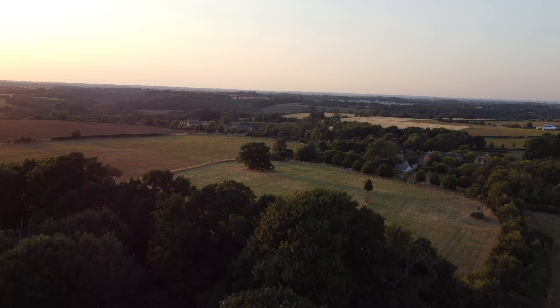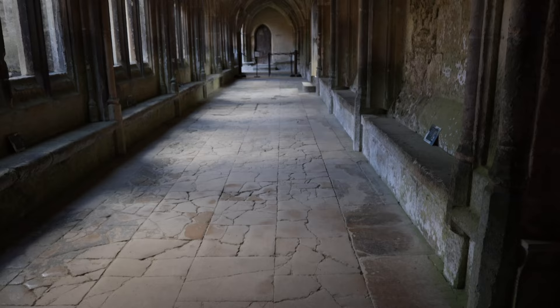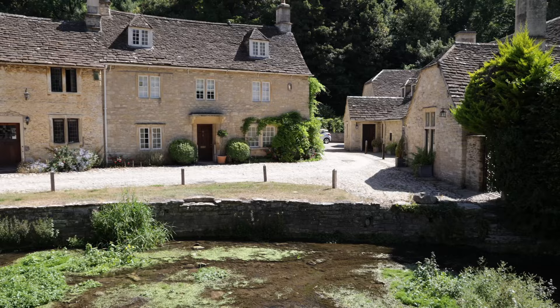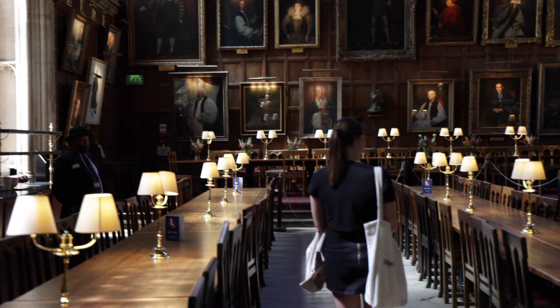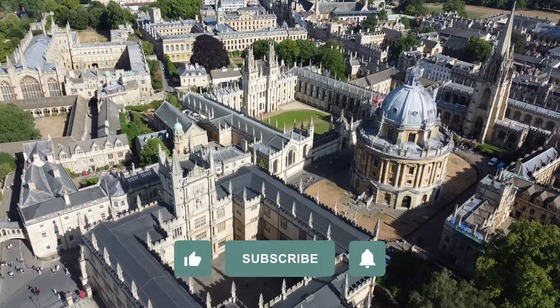Oh hey! Welcome back! Last week we learned how to drive on the opposite side and made our way out to the beautiful English Cotswolds. We took you to the quaint old-fashioned town of Lacock where we showed you Lacock Abbey, also known as Hogwarts Corridors. We also brought you along to Castle Combe, named the most beautiful village in all of the UK. Make sure you check out that video in case you missed it. This week we're taking you with us on our day trip to Oxford University. Stay tuned for all the best things to see and learn about this historic school, and please remember to like and subscribe to follow along on all of our adventures.